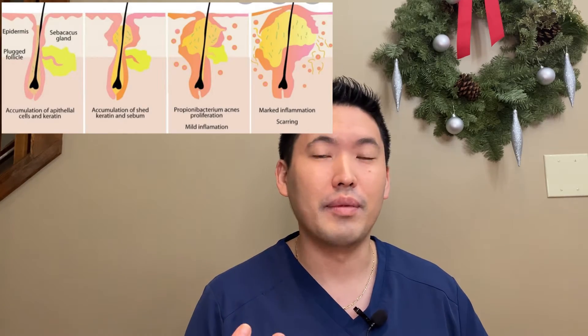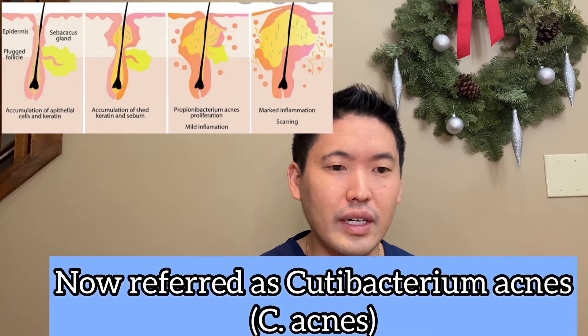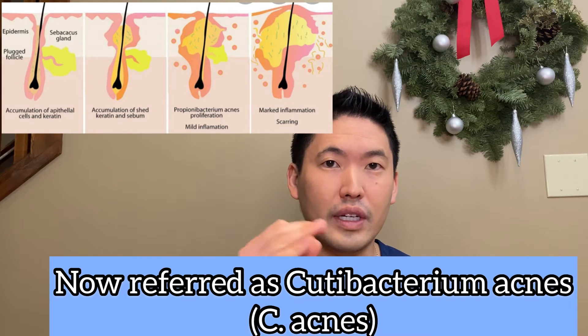P. Acnes was the name I grew up with in residency — Propionibacterium acnes. It has another name now, but this bacteria is important in the pathophysiology of acne. It feeds on that sebum, and all of that debris causes inflammation. You need this perfect storm recipe to cause an inflammatory pustule, red bump, or papule on your face — those are the acne bumps we're seeing.